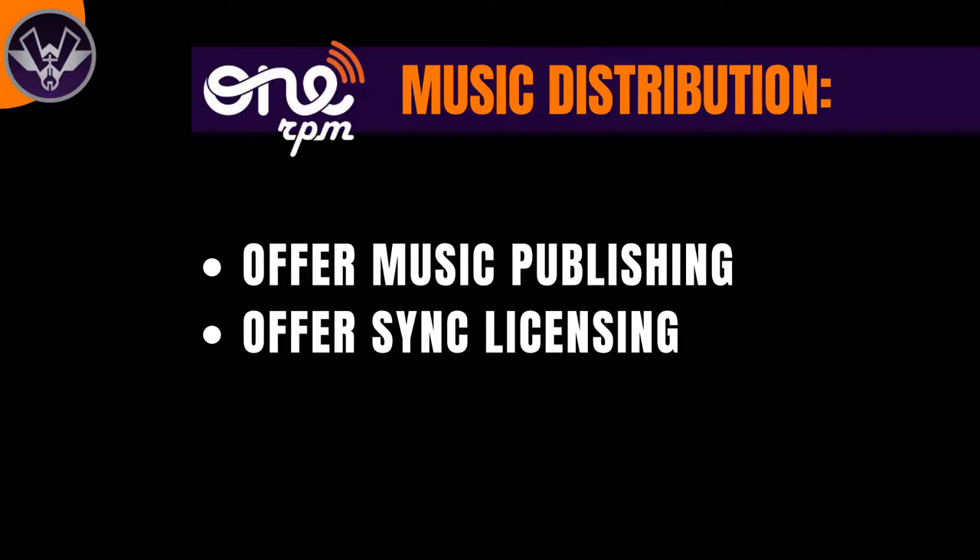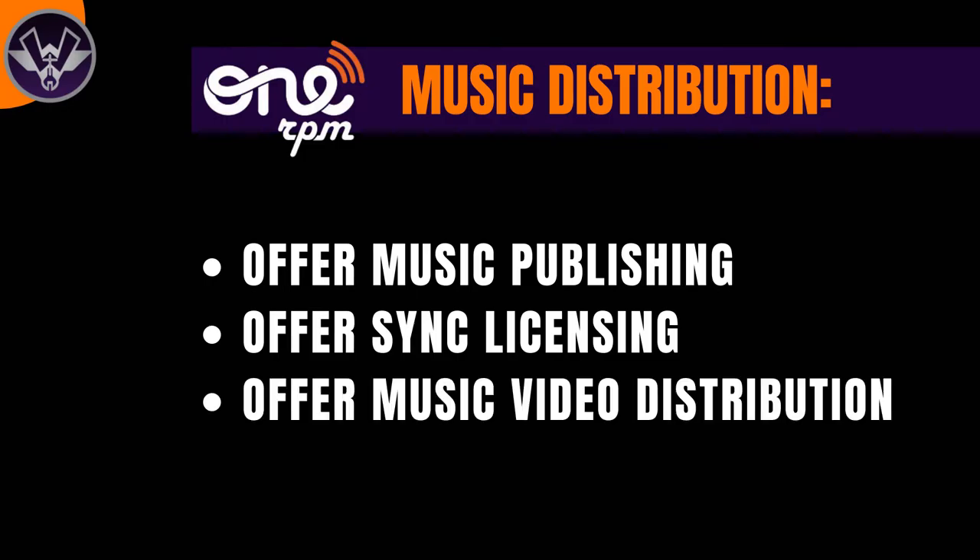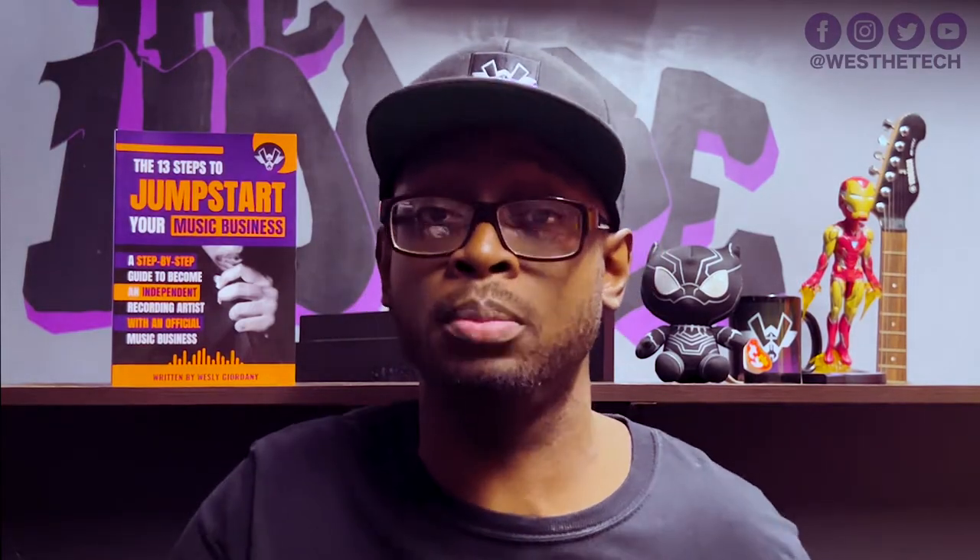OneRPM actually offers sync licensing as well, which makes them unique. The third thing OneRPM also offers is music video distribution. If you want to distribute your music video to Apple Music, Vevo, and things like that, you can use OneRPM for that as well. These three things are really what make them unique compared to other distribution companies. There are other companies that offer each of these individually, but it is rare to find one that offers all three.